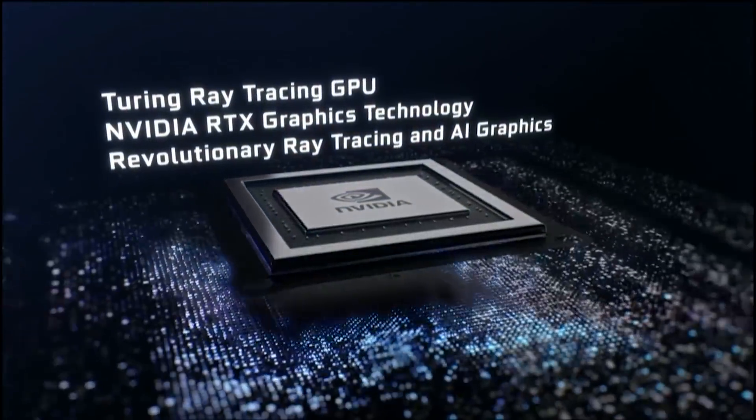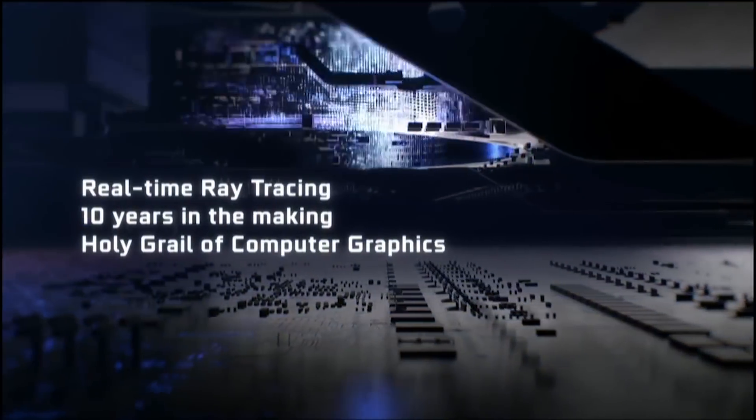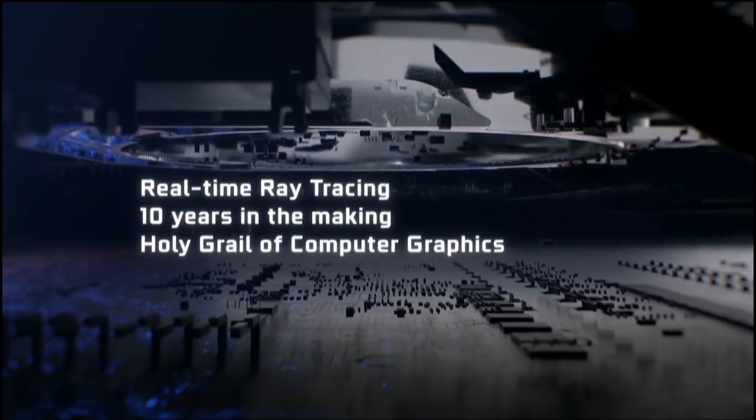We do know that it's got 8GB of GDDR6 memory because we can see it's got 8GB of RAM running at 7GHz, which means 14 Gbps — in other words, GDDR6. But which GPU it is remains a mystery.